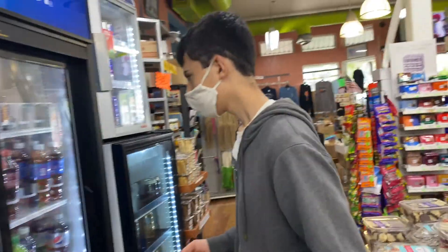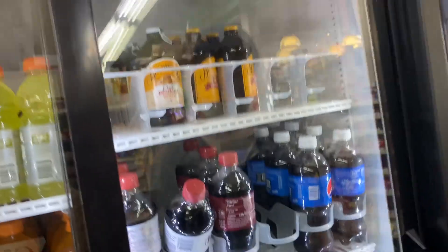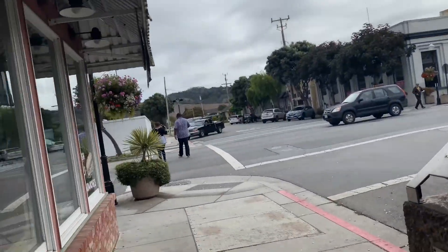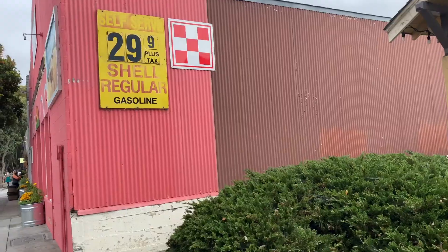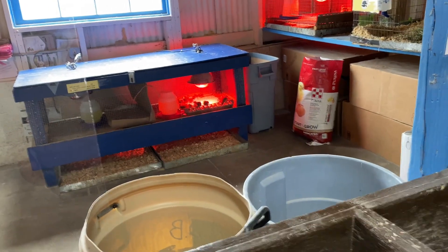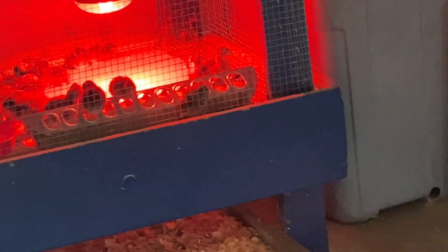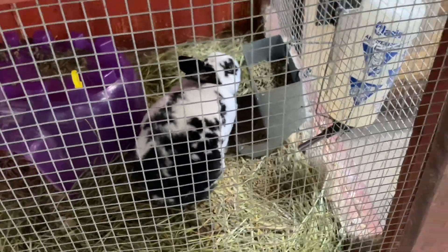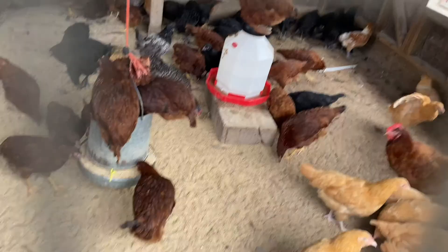We're trying to figure out what to drink — we could get sweet tea or water. Pure Leaf lemon and sweet tea. And this is the food store, which is this barn. And there are the chickens — look at all those chickens!